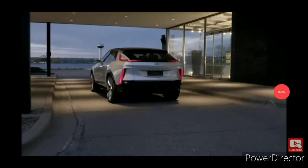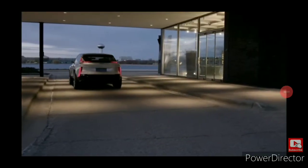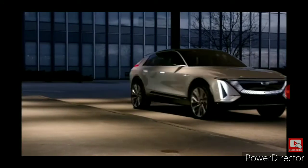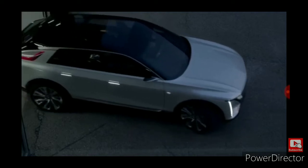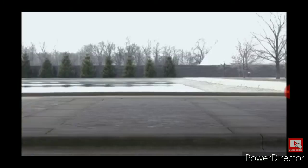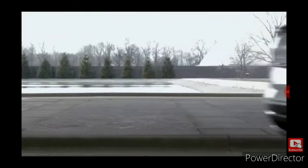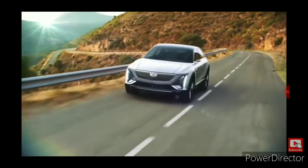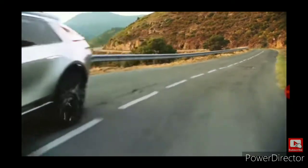There it is — the new Cadillac Lyriq. Wow, just look at the body style on that thing. Look at the front, the grille, and the wheels. Man, that car has got everything. And you know the best part of this car? Just the way it drives. I bet that's a smooth ride. That's my future family car — me and my future family can all cruise in style. Just look at that thing go.